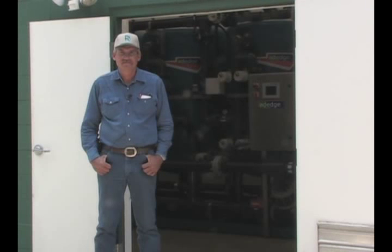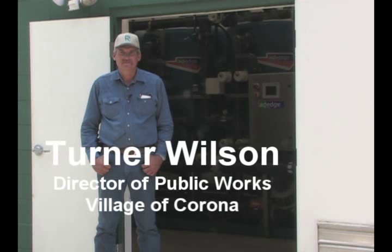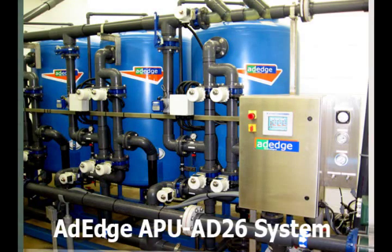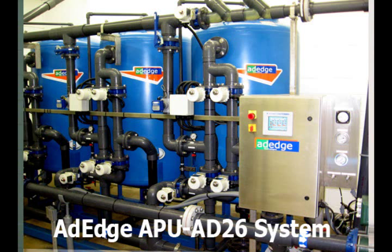We're here at the site of the Adage AD26 system installation, and with us we have Mr. Turner Wilson. Turner is the director of public works for the village of Corona and has been very instrumental in the selection and installation of the system. Turner, tell us a little bit about how you got involved with Adage and how the system has been working for you.